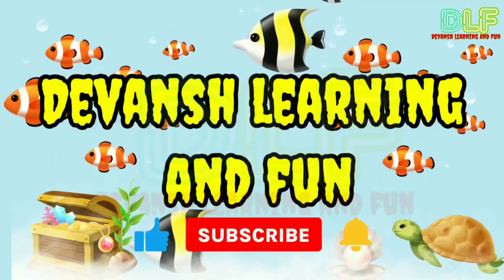Hello friends, welcome to our YouTube channel. Please like, subscribe and press the bell icon.